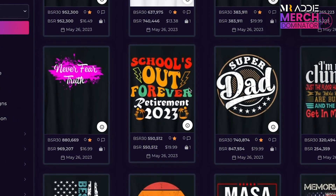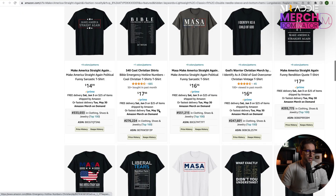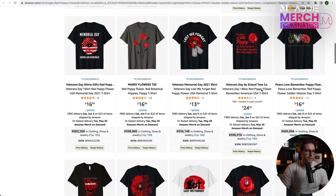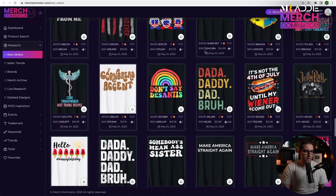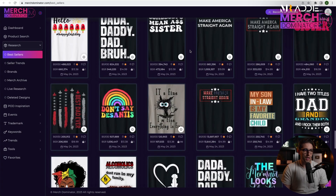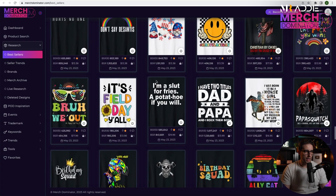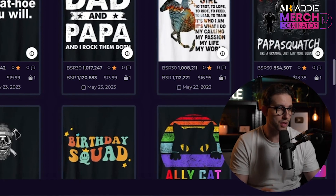'Schools out forever' — we've seen it earlier. Let's check this MASA — yeah, a thousand results already and it's making sales. Let's have a look at this one: 51 results, this niche is pretty much empty. As you can see there's a lot of dad stuff, Father's Day stuff, graduation, Fourth of July, Juneteenth as well — Papa Sasquatch. Open up Merch Dominator and you'll have literally hundreds and thousands of niches; you just need to know where to look.